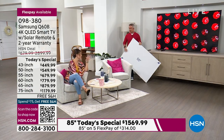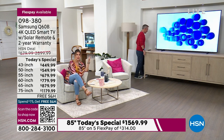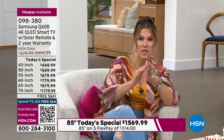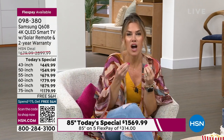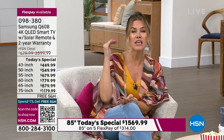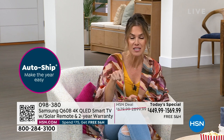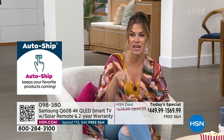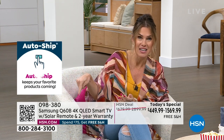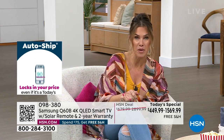We upgrade our cell phones, we upgrade our cars. Remember the day when you just had a radio with maybe a CD player? Now you've got that big panel, it's touchscreen, you might have heated seats. These are the comforts we've come to know and love. We're giving you that platinum standard with Samsung — number one TV brand in the market, and the number one selling model here at HSN is this QLED, this Q60B.